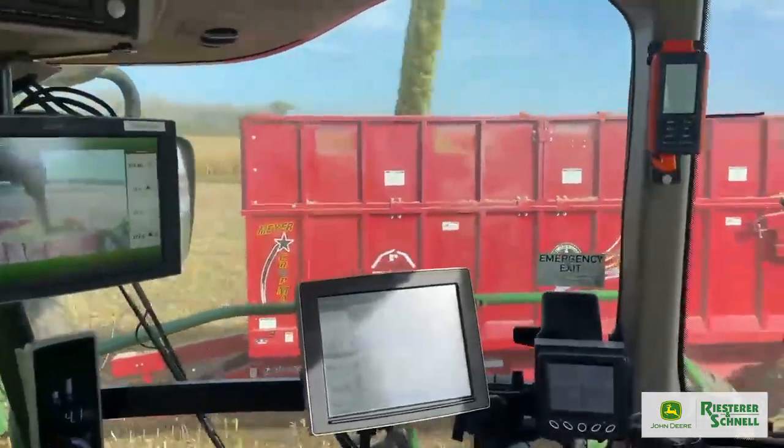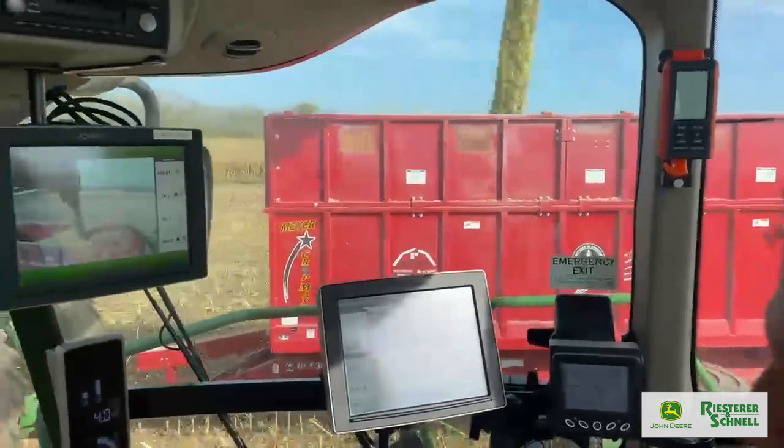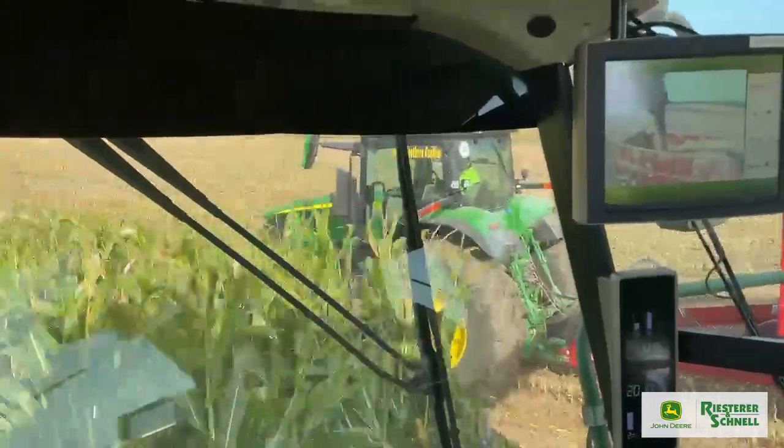The chopper operator can move the tractor forwards and backwards and side to side with the click of a button. This ensures that the tractor is always alongside the chopper, making the chopper operator's life a little easier.